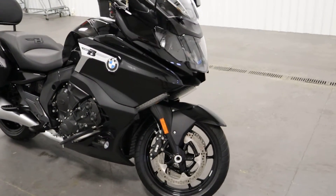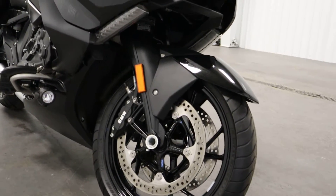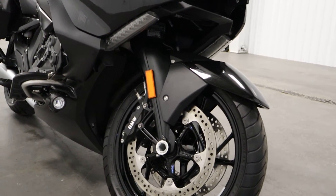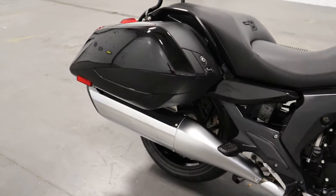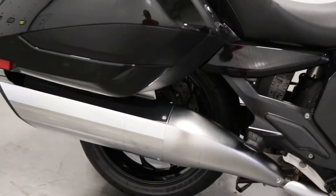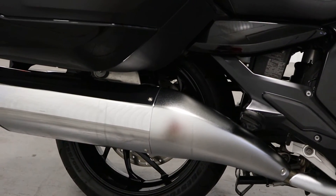It has BMW Motorrad dual lever front suspension with 4.9 inches of travel. In the rear, it has BMW Motorrad Paralever rear suspension with 5.3 inches of travel.